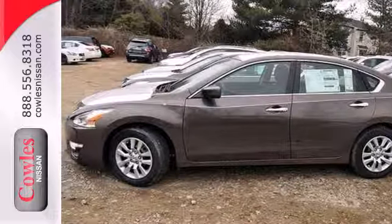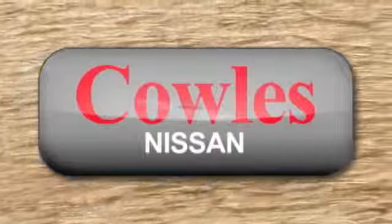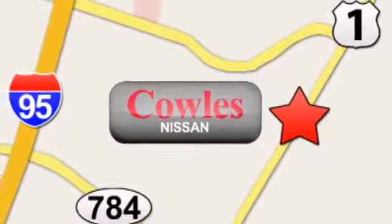Test drive it today. You're not just a number at Kohl's Nissan, you're a family member. We're conveniently located at 14777 Jefferson Davis Highway in Woodbridge.